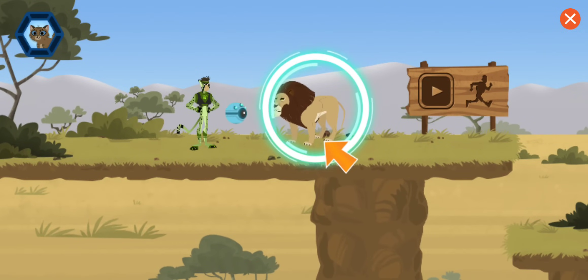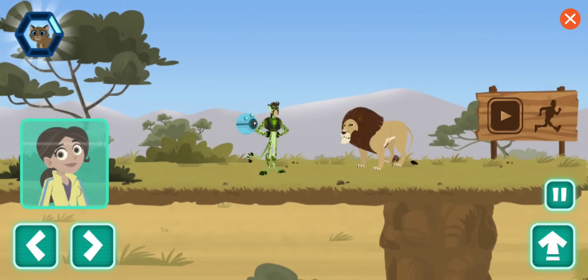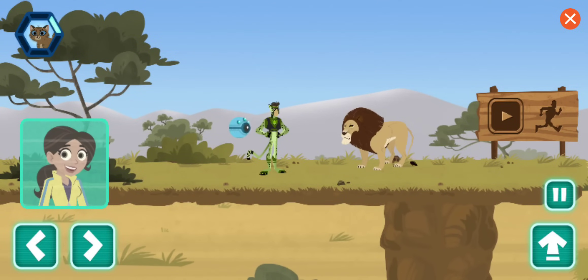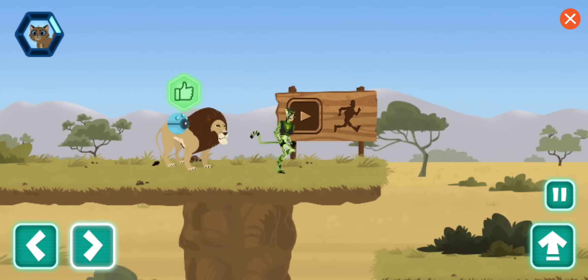A lion! Any chance you've seen a lost kitten? Scan to learn more. This is a relaxed pose. The lion's ears are up and forward and he's standing normally. That behavior means the kitten could have gone this way. Awesome! We're headed in the right direction.